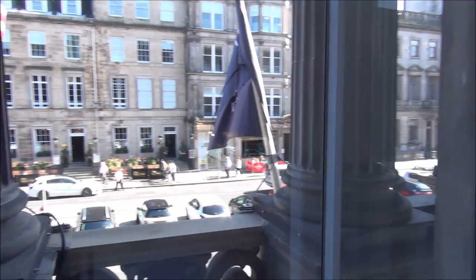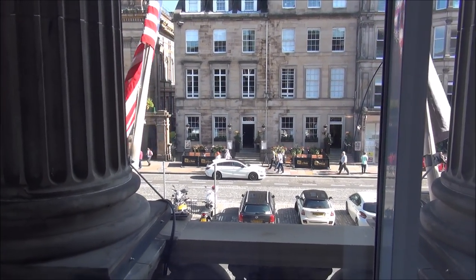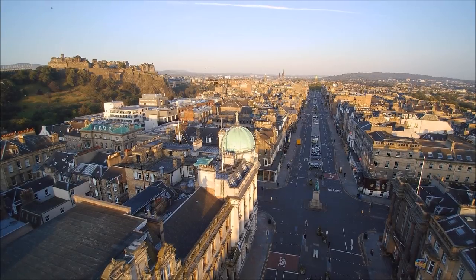Suite 103, here at The Principal Edinburgh, George Street. Thank you.